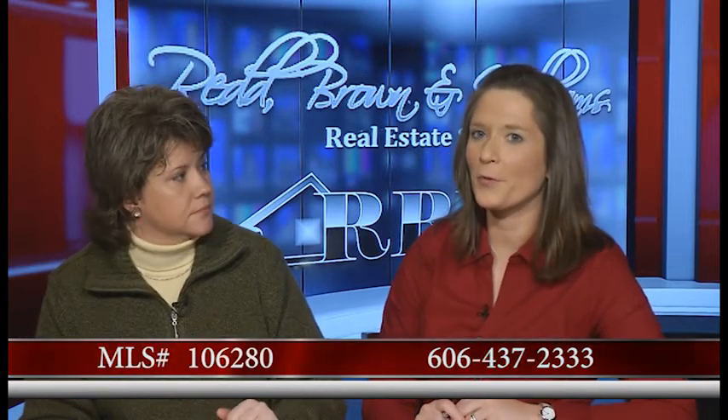Jennifer, this is your listing — brand new. They can give me a call in the Pikeville office, 606-437-2333. That summarizes our five listings today. Hopefully we've given everybody something to think about. We want to mention that all of these listings and everything else that they have — actually, they can access from the website everything listed in Eastern Kentucky.